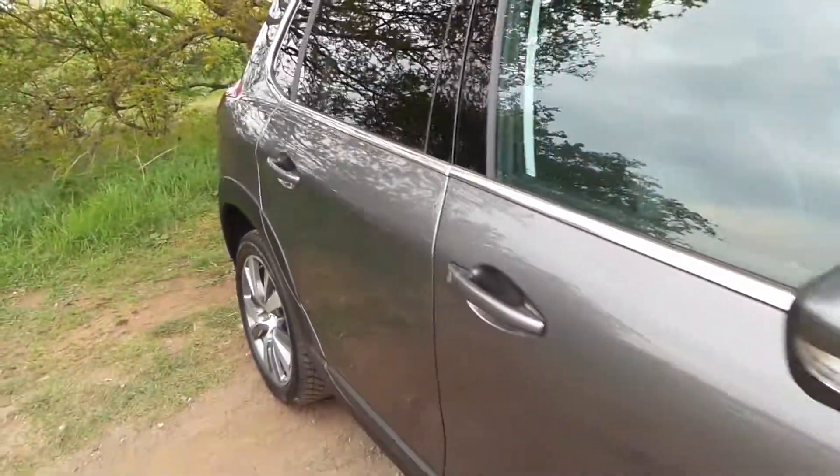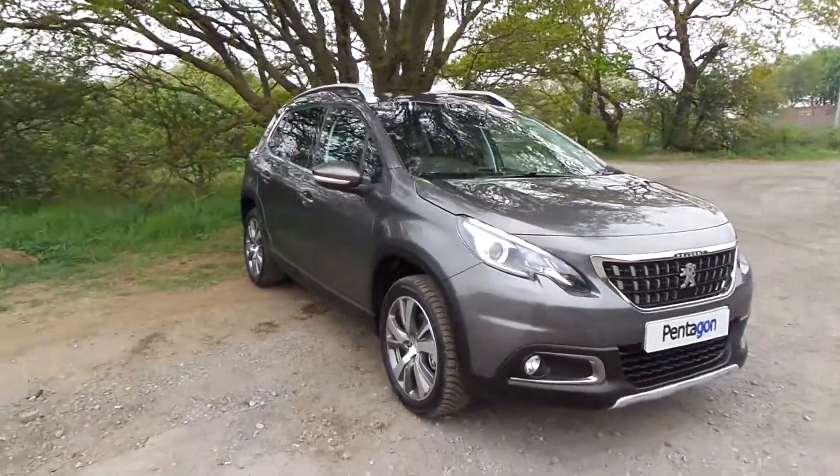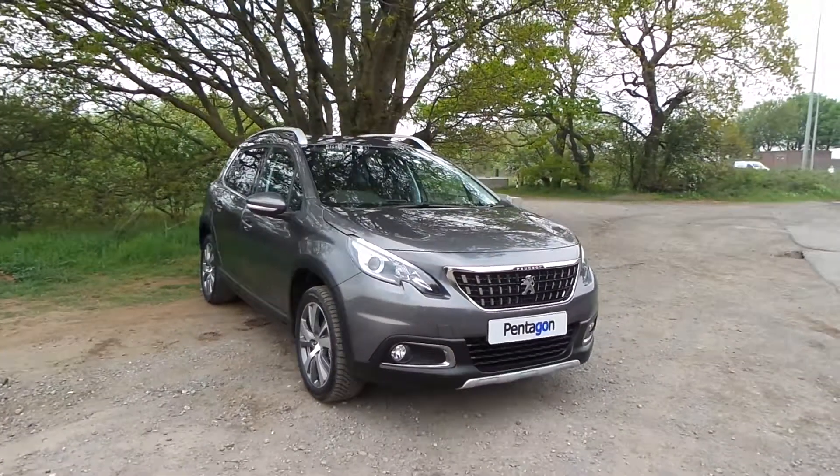If you'd like to come to view this vehicle and pop in for a test drive, please give us a call at Pentacons Gunthorpe on 01724 74 7700. Thanks for watching.